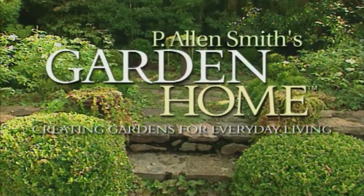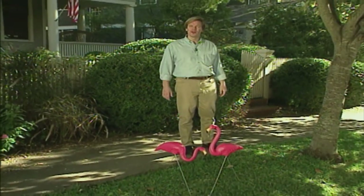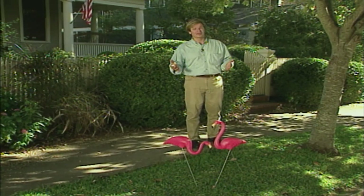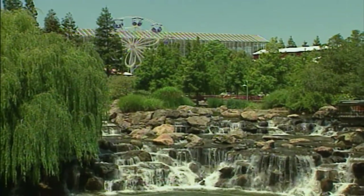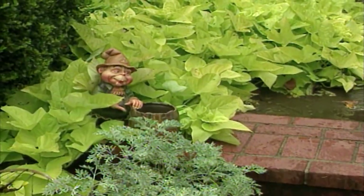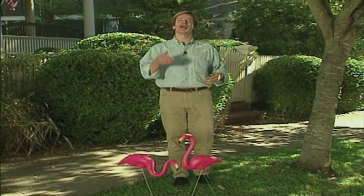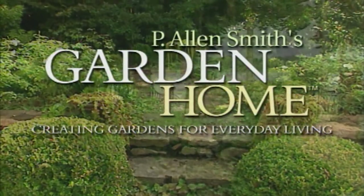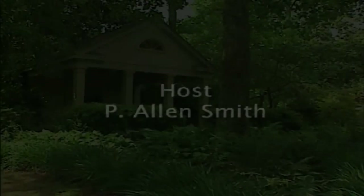On an upcoming episode of P. Allen Smith's Garden Home: my garden's been flamingoed! The garden is about a lot of things, including having fun. Join us as we explore ways to add a touch of whimsy to the garden home — we'll look at gnomes, chickens, hummingbirds, gourds, pink flamingos, and much more. We'll see you next time.